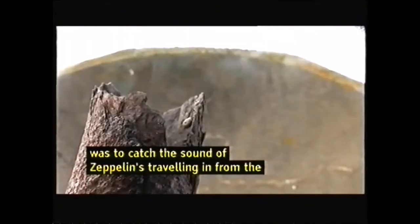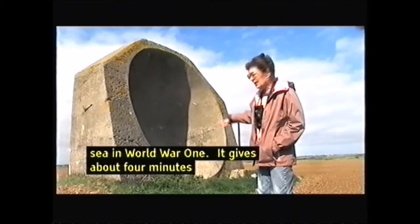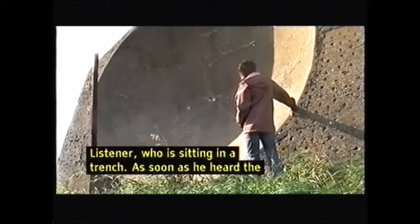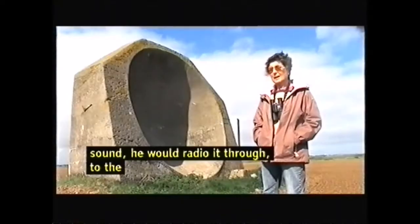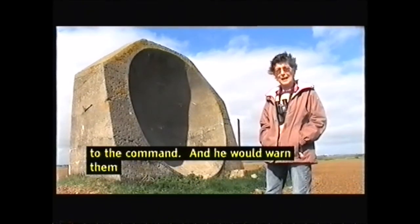It gives about three to four minutes warning to the listener who's sitting in a trench. As soon as he heard the sound of a Zeppelin, he radioed it through to the command at Godwin Battery, which is just a little bit to the south, and warned them about it. And then they could get the big guns in action — or at least that was the theory anyway.